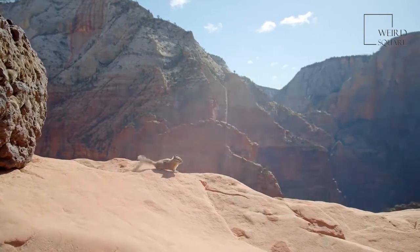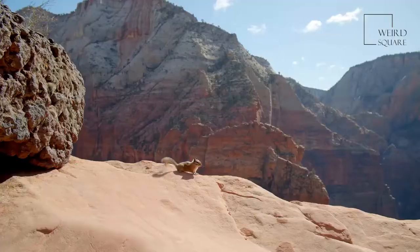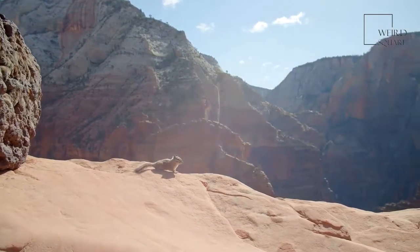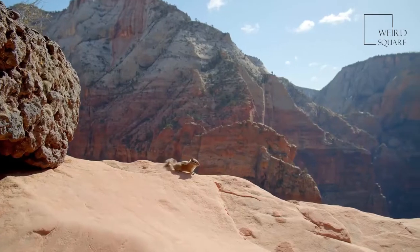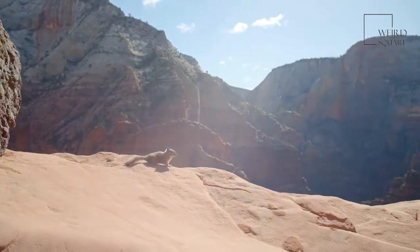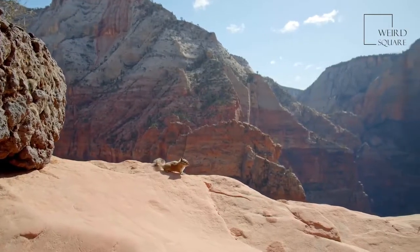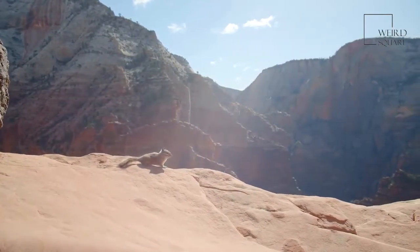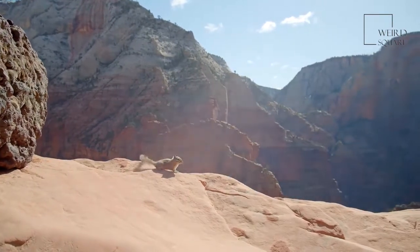Yellow-bellied marmots have short brown fur on their back and head, along with yellow fur on their bellies. They have small ears, a black nose, and claws strong enough to dig deep burrows. In terms of size, these rodents measure 18.5 inches to 27.5 inches in length. Their bushy tail can measure up to eight inches long. This rodent spins and lifts its tail as it runs. The weight range for this animal goes from 3.5 pounds to 11.5 pounds.